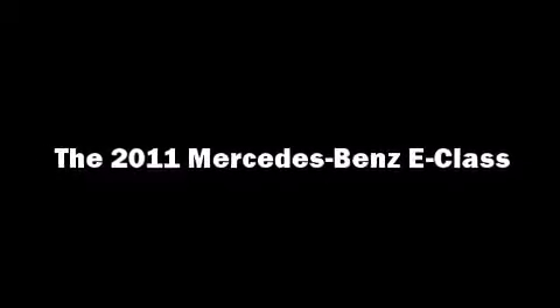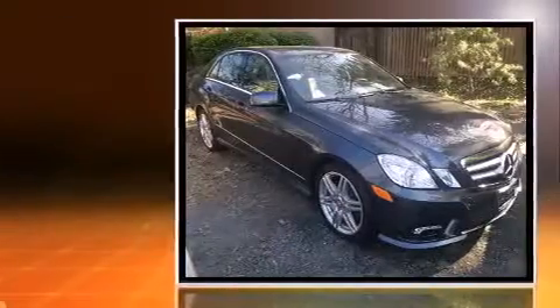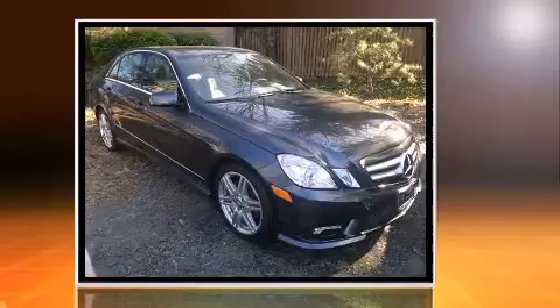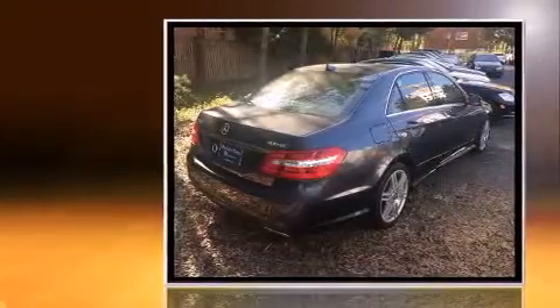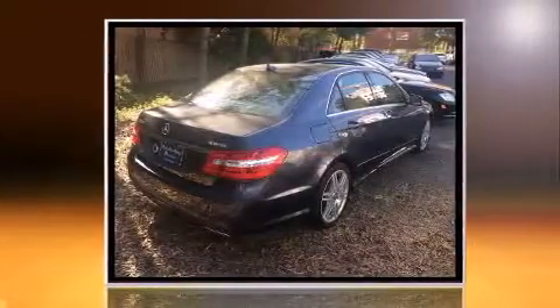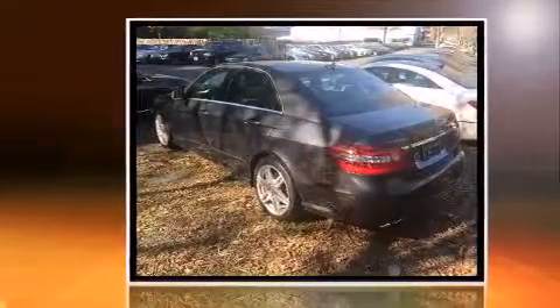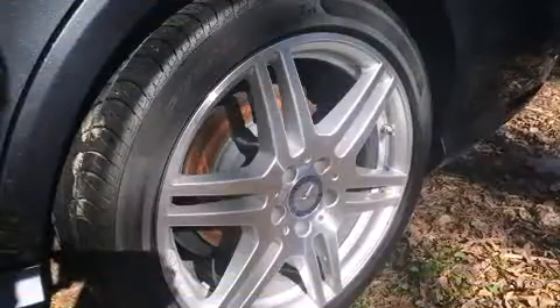Discerning drivers will appreciate the 2011 Mercedes-Benz E-Class. This four-door, five-passenger sedan still has fewer than 30,000 miles. A 3.5-liter V6 engine pairs with a sophisticated seven-speed automatic transmission, and for added security, Dynamic Stability Control supplements the drivetrain.